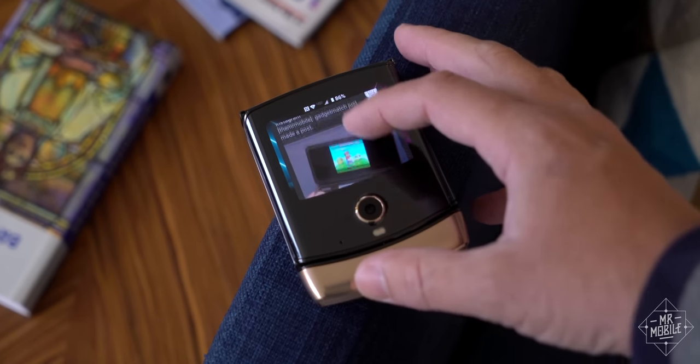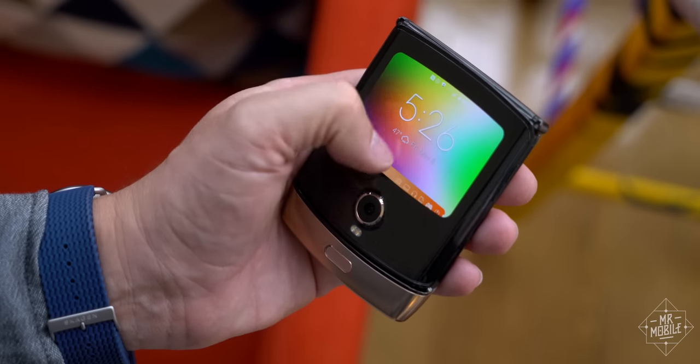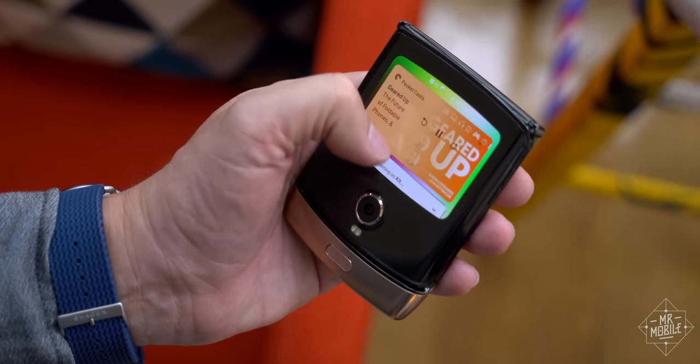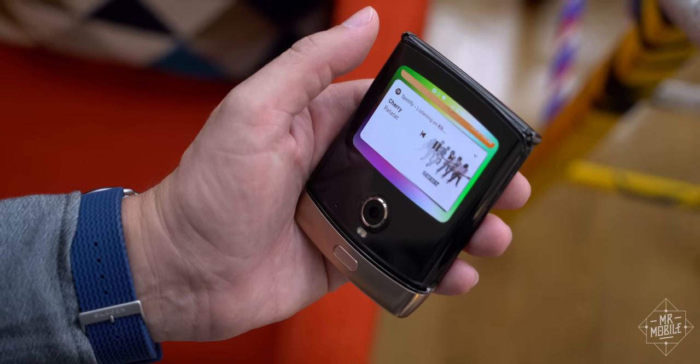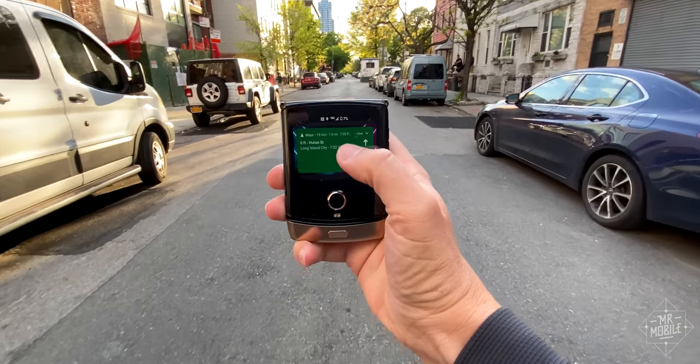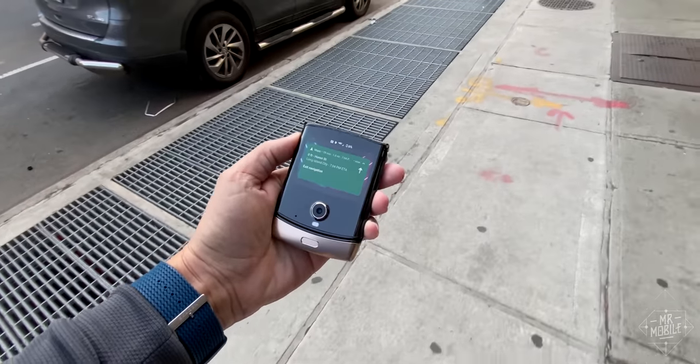Instead of figuring out a whole new interface, it's just like the notification shade you're already used to. And just like that main notification shade, your media apps share space alongside your messages, with cards to control playback. And if you're taking an exercise walk, turn-by-turn directions come up in their own card that sits on top of the stack.